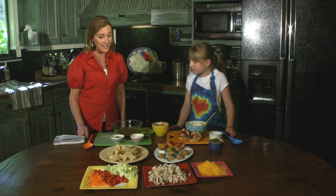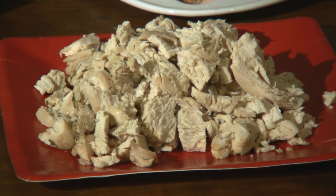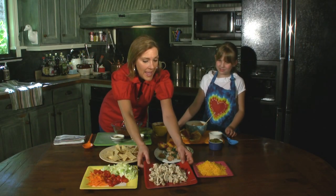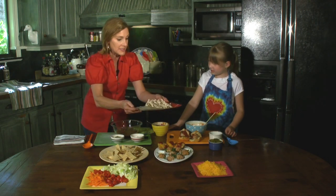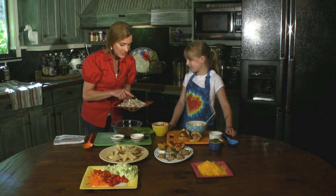Now I'm going to need your help because this is all going to go on chicken nachos, and that's a lot of stuff. I have pre-cooked some chicken — that's about three chicken breasts — and I just broke it up in pieces. I'm going to put this into here.